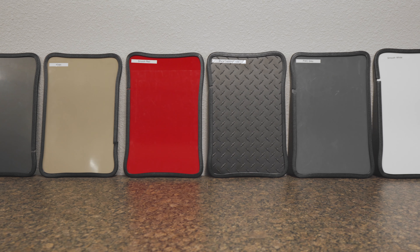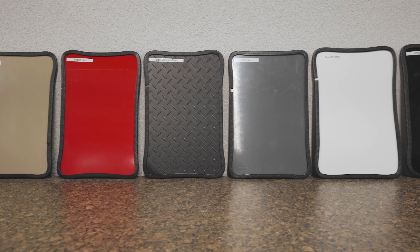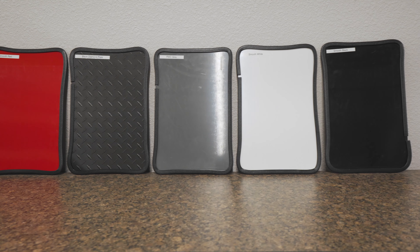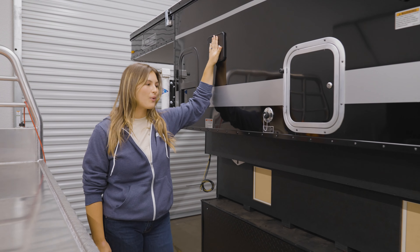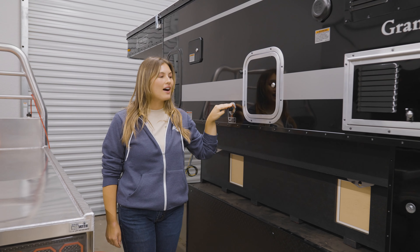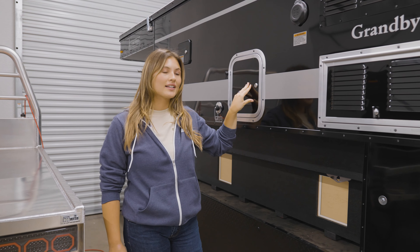To customize the look of your camper, you can choose from a variety of aluminum siding colors. Here we have a small window, the inlet to your 20-gallon fresh water tank, gray water outlet, and lockable exterior storage.